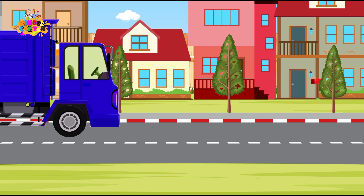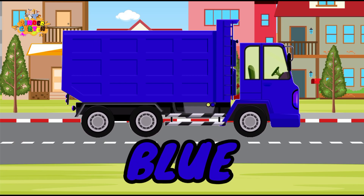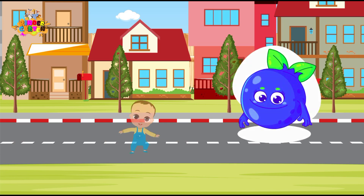Zooming in next is our cool blue truck! Can you say blue? Awesome! Blue like the blueberry! You're really getting the hang of this!